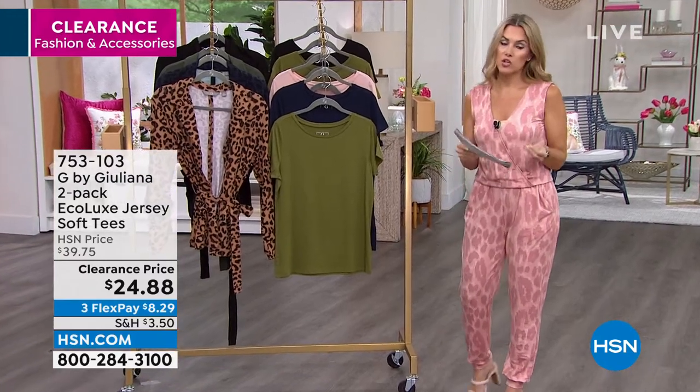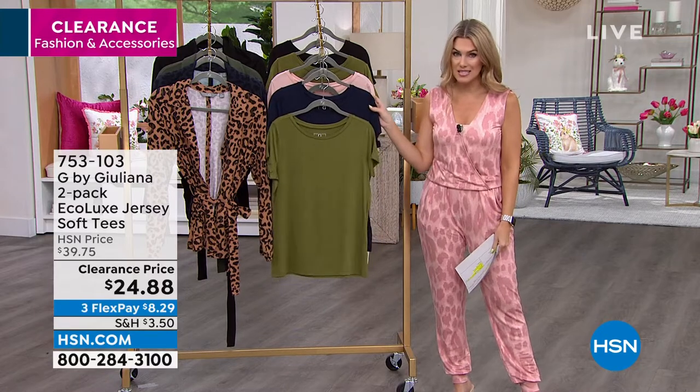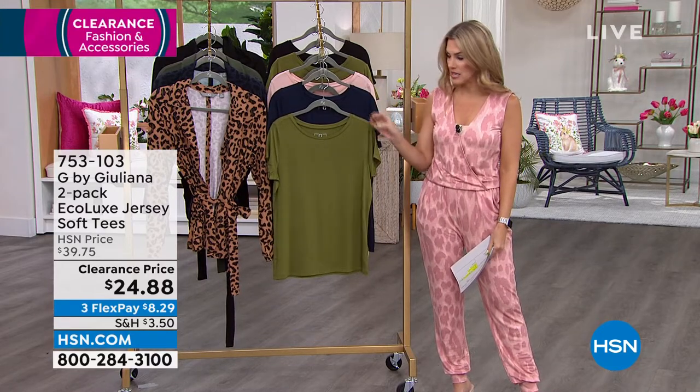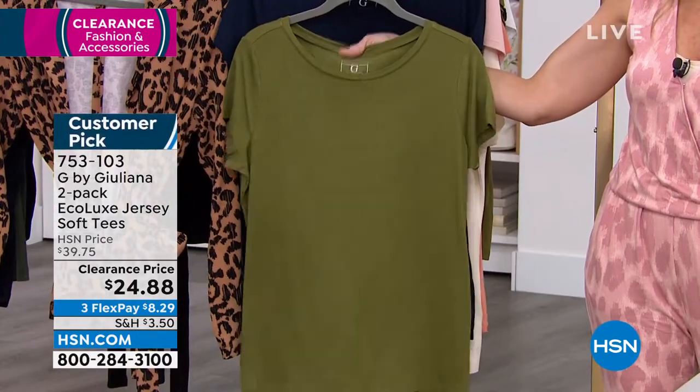You need the foundational pieces and you want to get a great deal. I'm going to give you two of the Customer Pick Eco Luxe tees. These are soft jersey knit — literally resilient, bouncy, airy tees. They're not see-through.